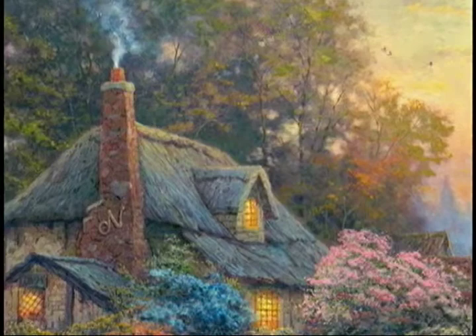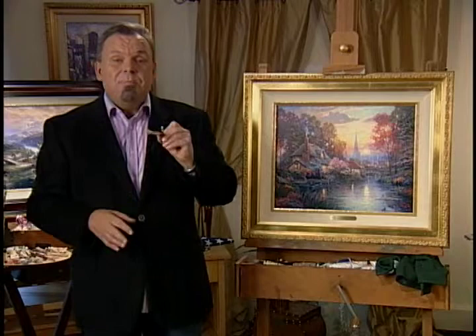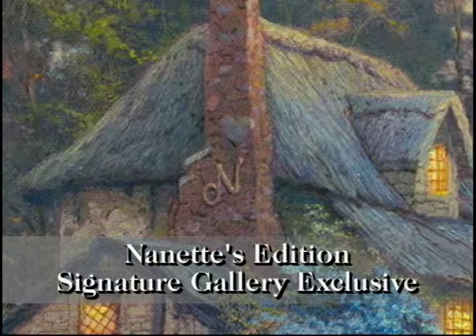If you look carefully, you'll see a heart above the hidden N on the chimney for Nanette's Cottage. She has never, in all those years of hundreds and hundreds of published paintings, had the chance to do a hand-done painted remark on the painting itself. So this is going to be a first — she will be hand-painting a heart on each of the special Nanette's edition. That is a rare and very collectible piece. Look for the hidden heart hand-painted by Nanette, just above the N on the side of the chimney.